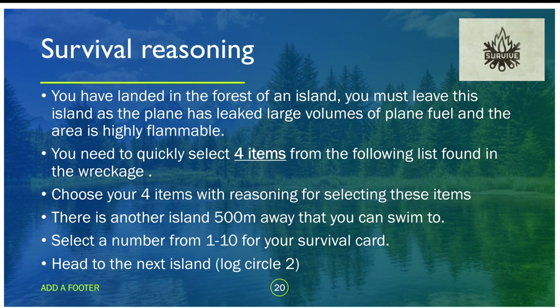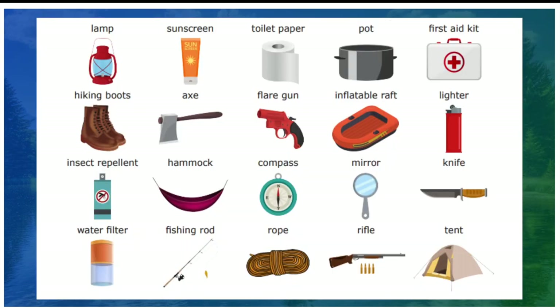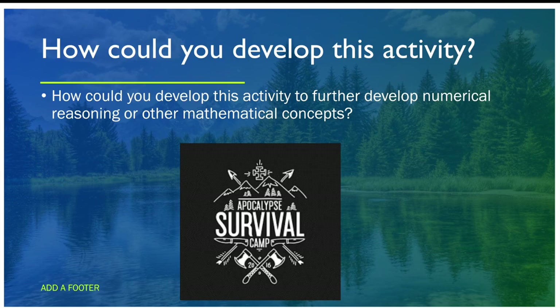You can give them survival cards — they select a number from one to ten, and you give them the corresponding card. For example, if they choose one: the island is inhabited by nomadic tribes of hunter-gatherers, some of which are dangerous cannibals and some are quite friendly. You reveal the items they can select — they need to show reasoning and think about their survival scenario. Think also about how you could develop this activity further, and share your ideas with me on Flipgrid.